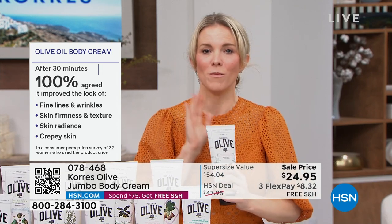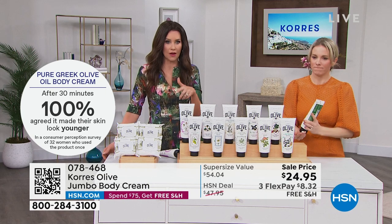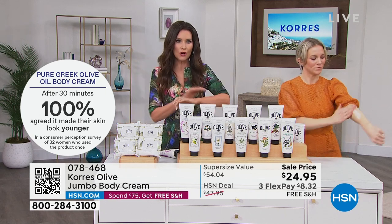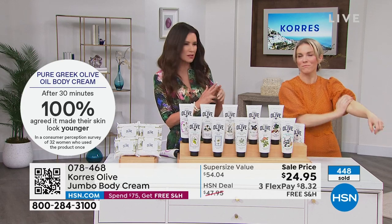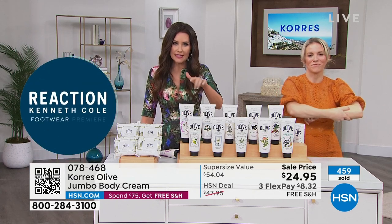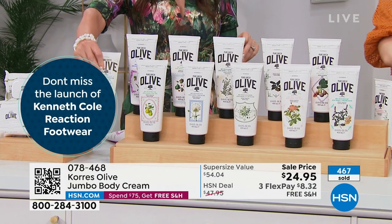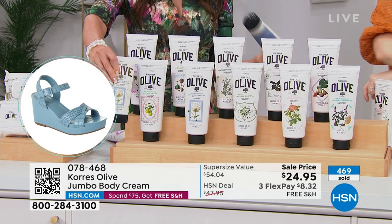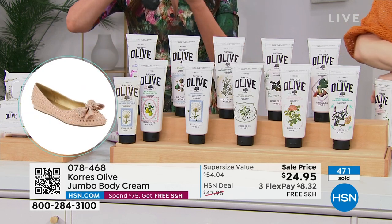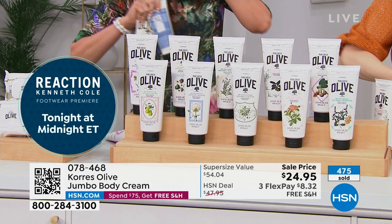If you're at home with any of those issues, get this home — in 30 minutes you will see an improvement. Anybody after the age of 25 — if you've ever been in the sun — you see wrinkles, you see crepiness, and we all want softer, smoother skin. This is that beautiful cream, and it's jumbo size — over 13 and a half ounces. Actually wait — the single size is six and a half ounces at $27, and today two of them are $24.95.